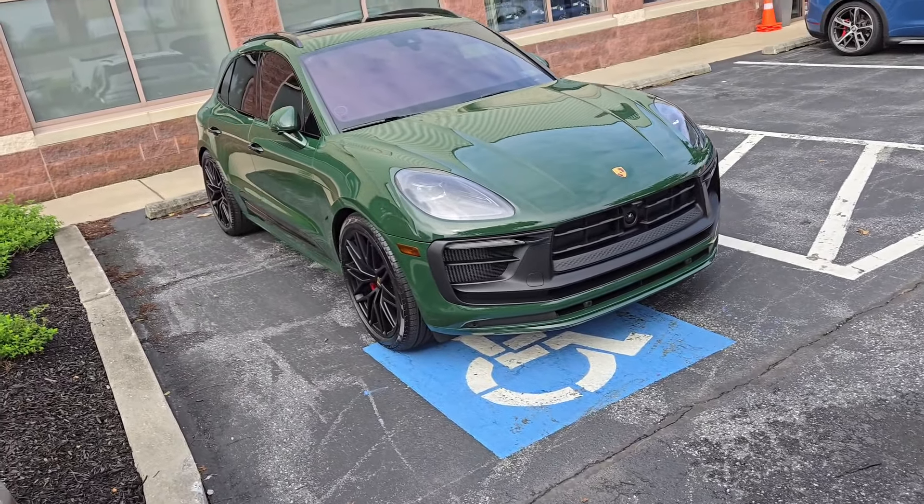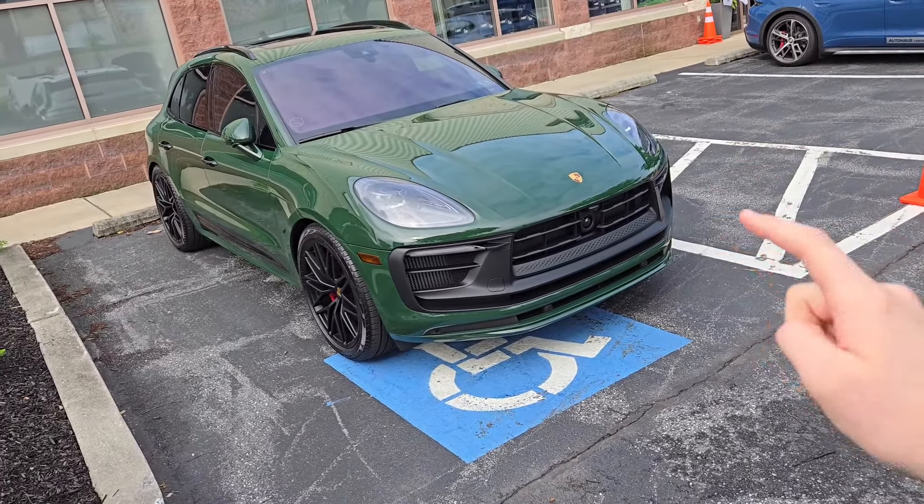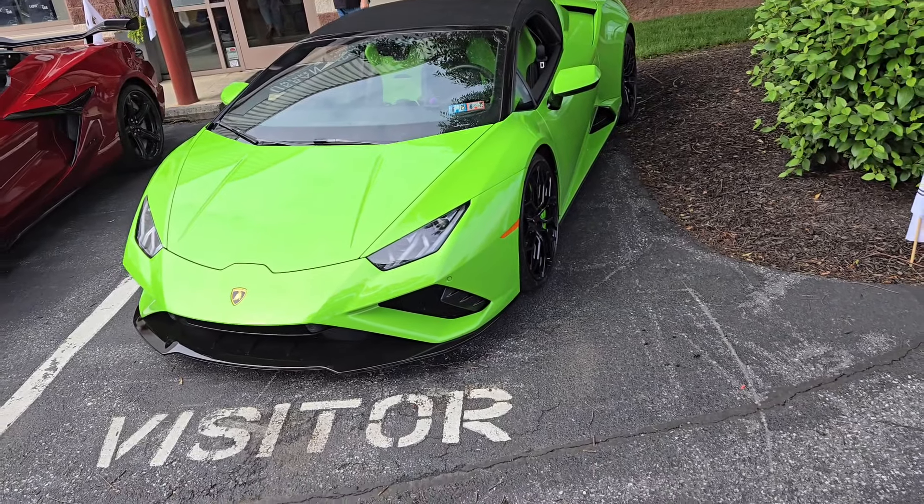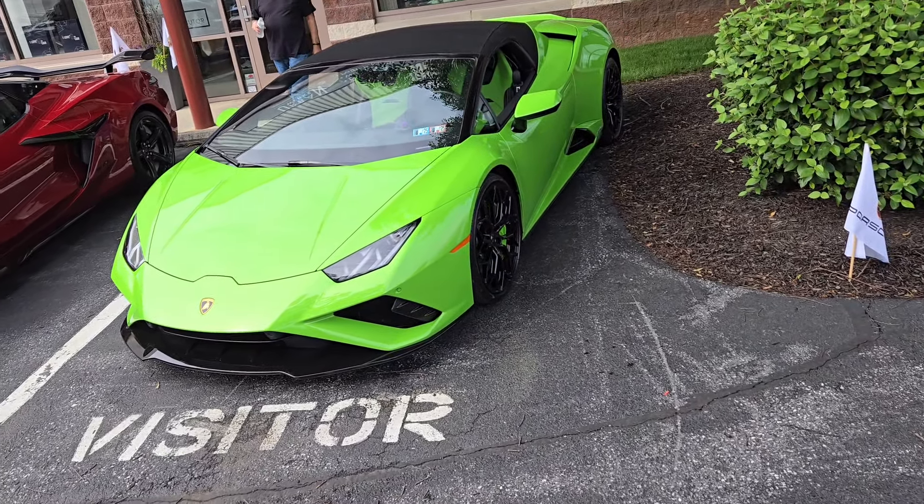Oh cool, I found a green Macan — it's obviously a wrap. I saw this on an Instagram reel from the account of this business that I'm at. It's actually been a while since I've seen a green Lamborghini, and here it is. We're gonna go to another show that's right nearby because the Cybertruck's not here yet, but hopefully when we come back, it'll be here.